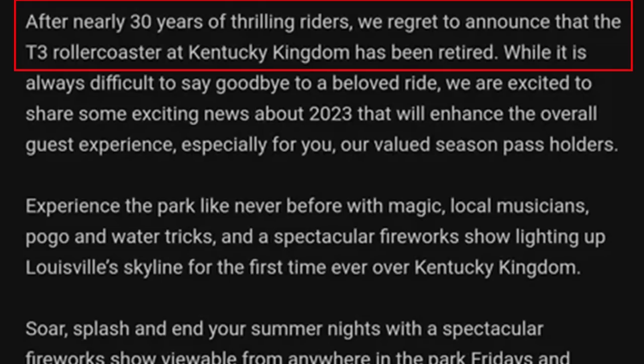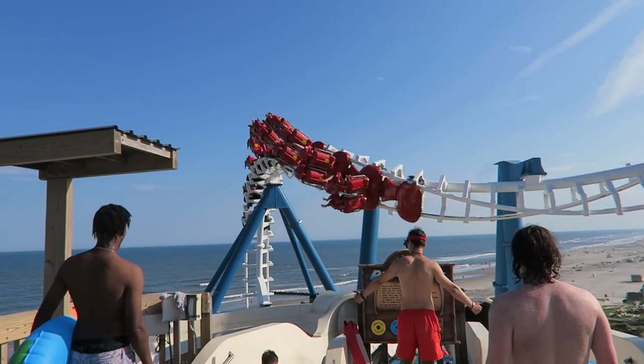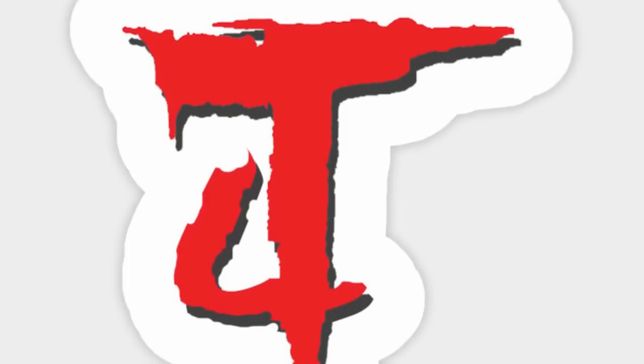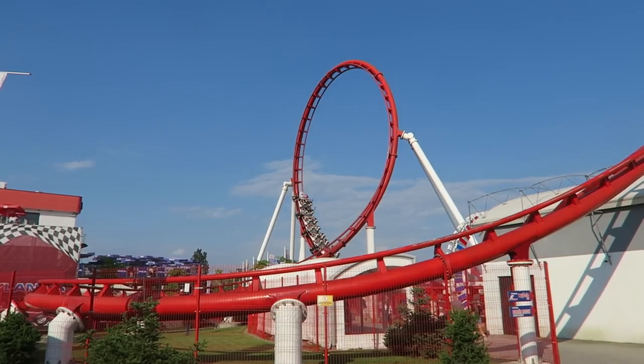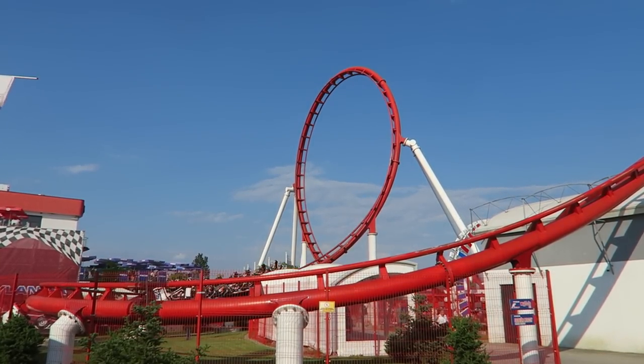In an email sent out to season pass holders a few days ago, Kentucky Kingdom announced that T3 would be retired. Note they didn't say removed — they just said retired. So what does that mean? I think there are two possibilities. First, the ride could receive another refurbishment to give it all new track like Great Nor'easter, and the coaster could then reopen in 2024 with a new name. Second, the ride could be removed and replaced with something altogether.